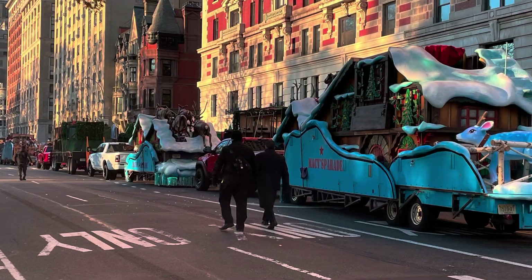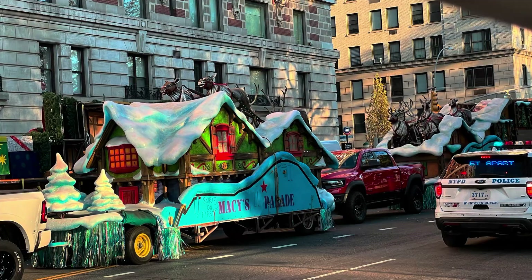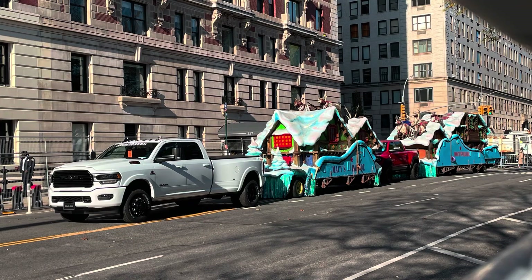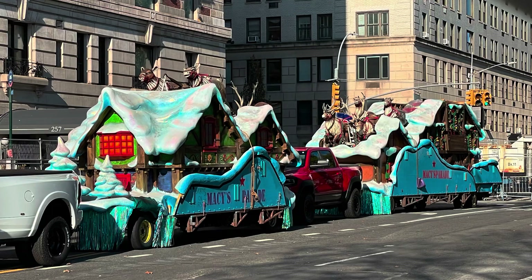Of course, always in the parade, the last float is Santa and the sleigh. Here's the village with all of the reindeer and the sleigh at the back.